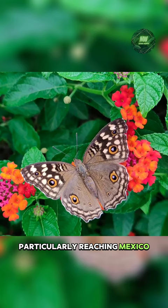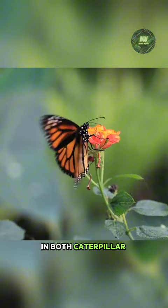They mimic bright colors indicating their toxicity in both caterpillar and adult stages as a defense mechanism to deter predators.